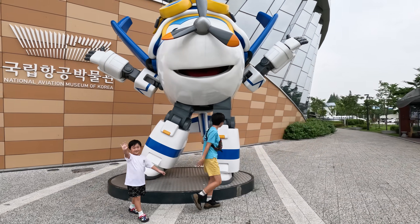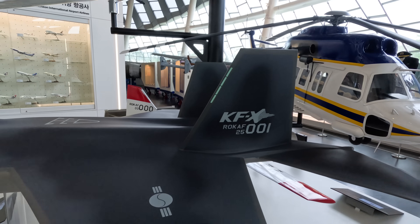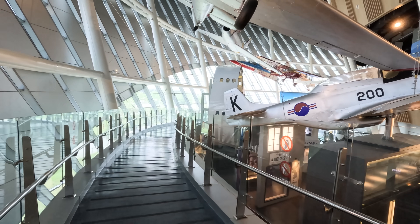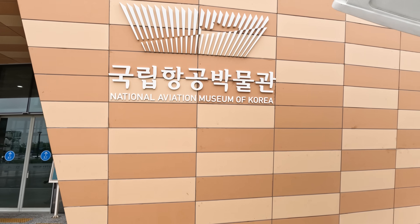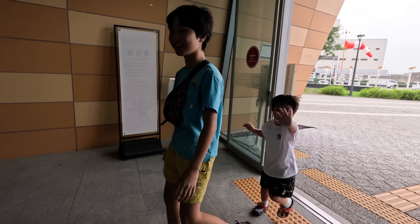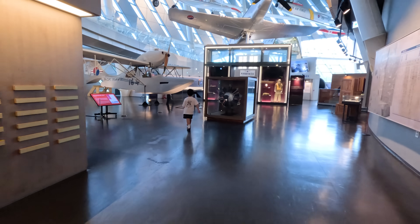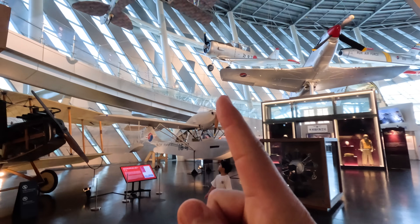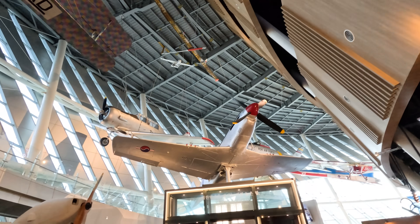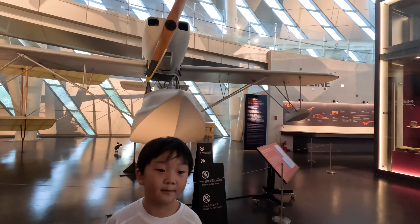We have now arrived at the entrance of the National Aviation Museum of Korea. This is a place where we can see multiple planes — me and my brother are so excited! Now we are going inside the museum. Friends, do you know what this is? It's a plane that can land in both water and on land!